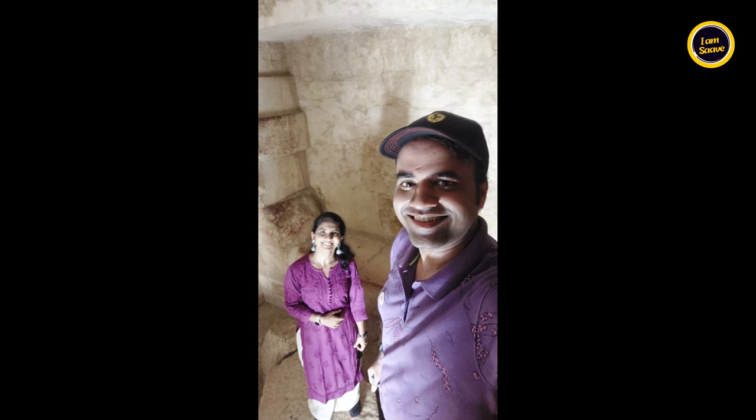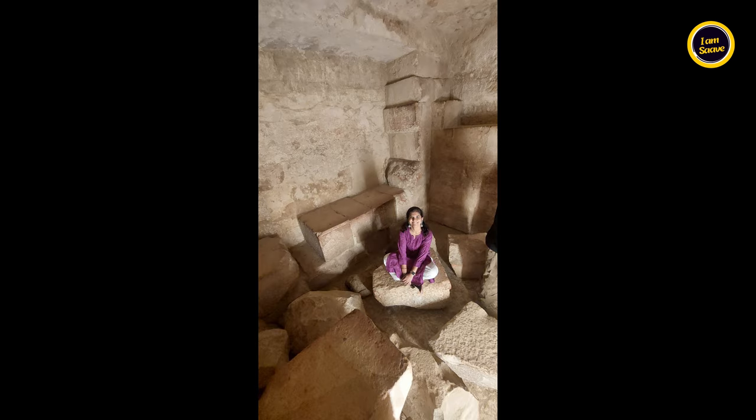These steps have stood for thousands of years, leading us into the heart of history. We are standing in the very room where kings were laid to rest, surrounded by echoes of an ancient civilization. This isn't just a burial site — it's a portal to the past.